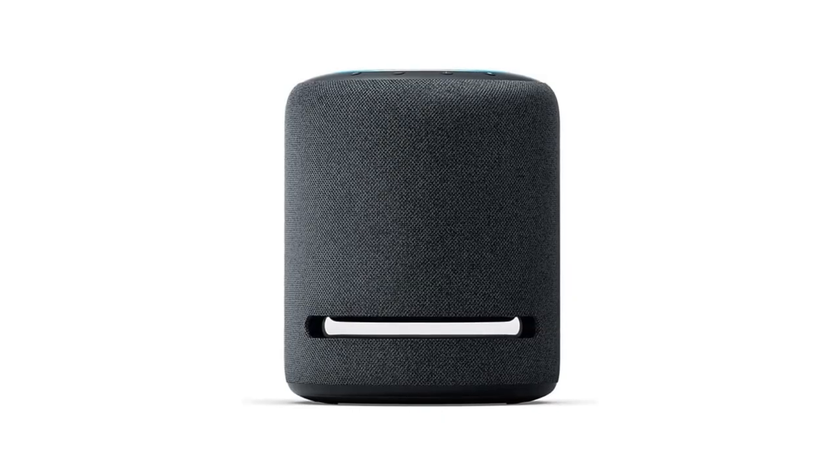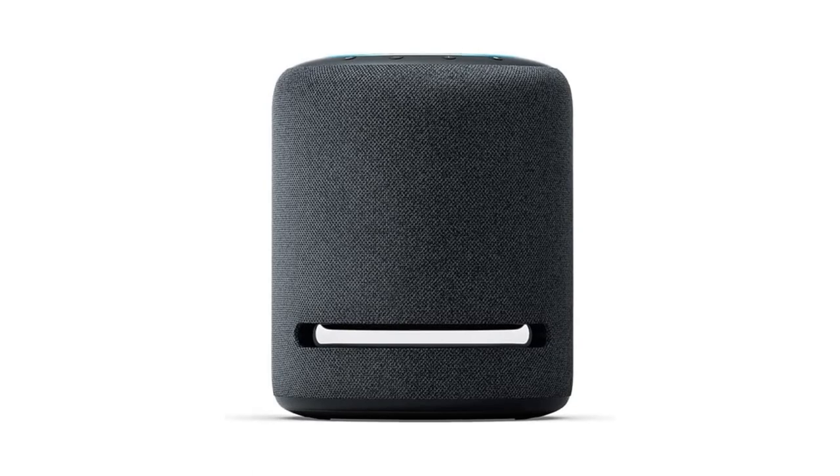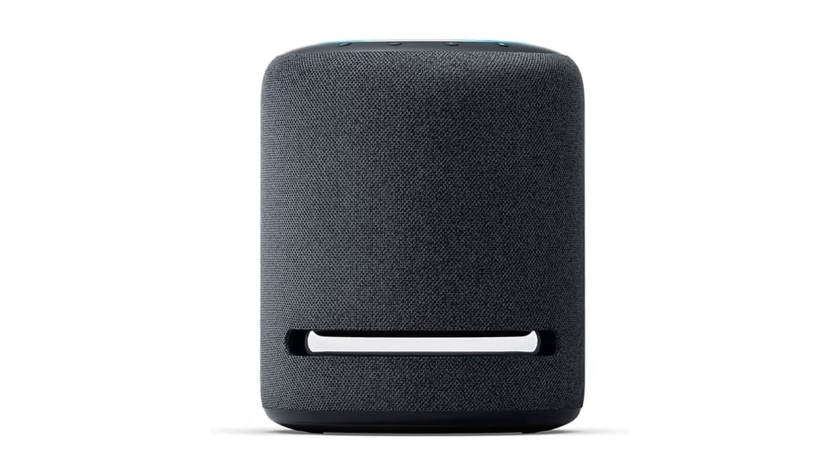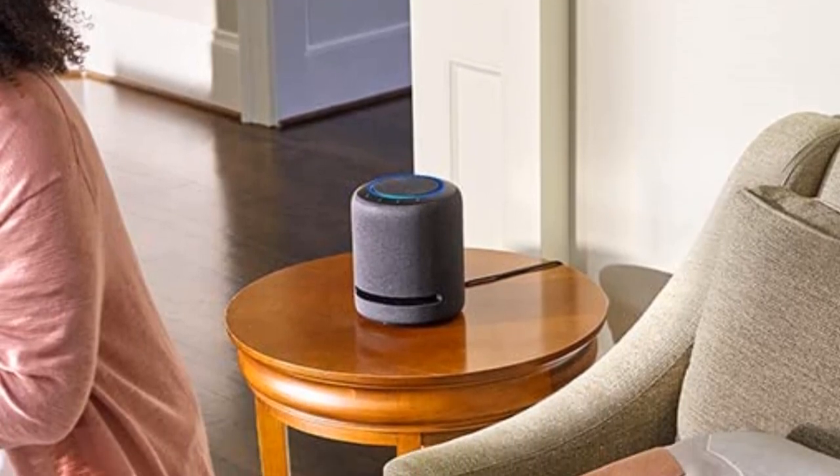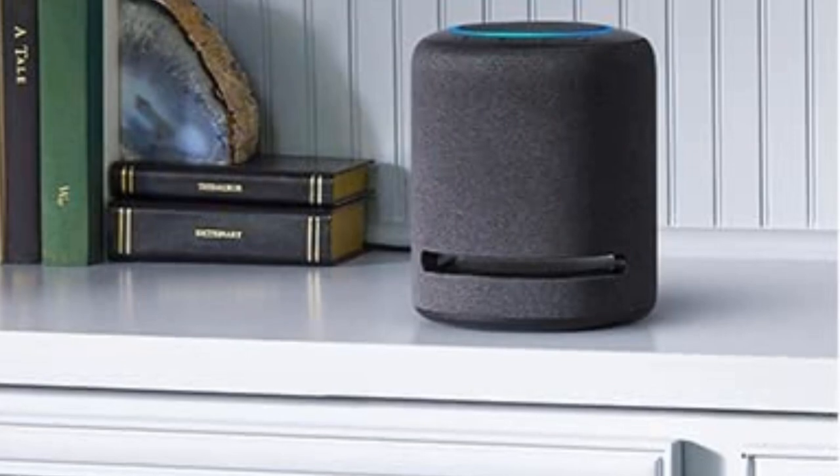Pros: Excellent value for the size and power. Loud, clear sound. Compelling directional audio. Cons: Requires Amazon Music HD to listen to fully 3D Ultra HD music.